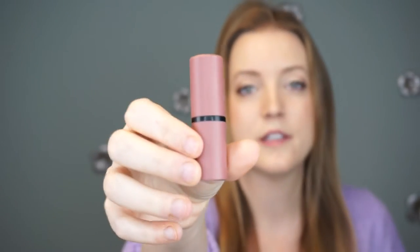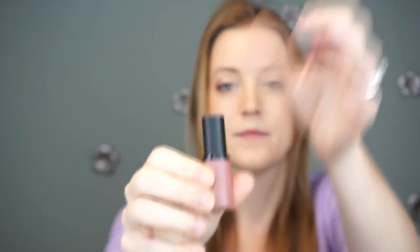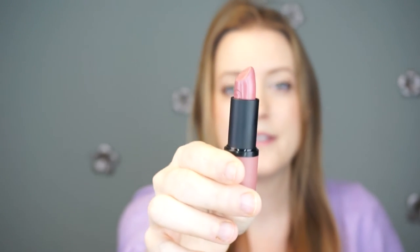Next we have shade 05, and this is Cool Nude — so the color is actually the color of the packaging. I have a feeling I'm going to love this shade. It's like a 'your lips but better' color. Very, very pretty.